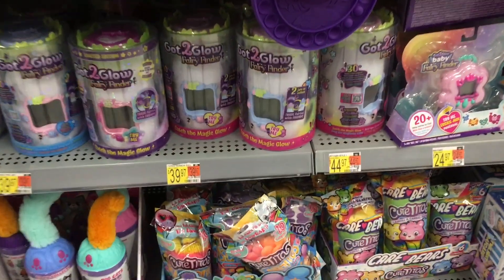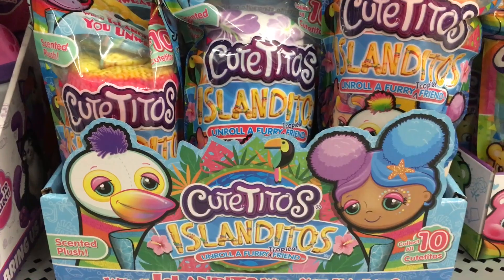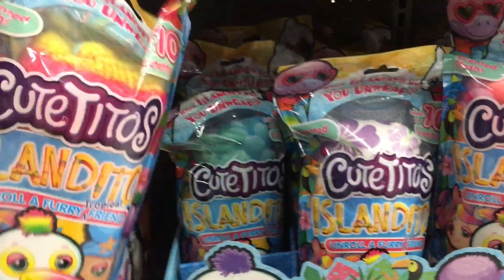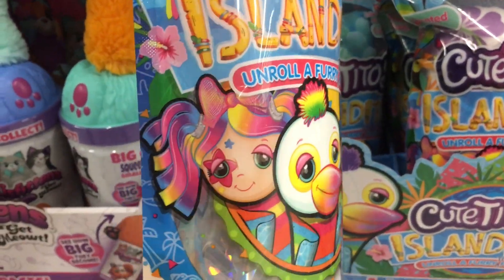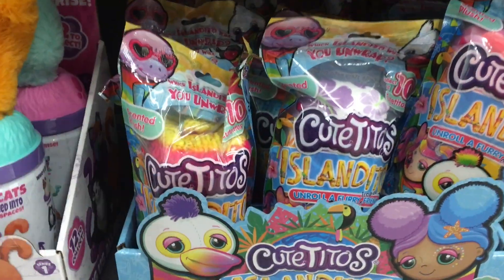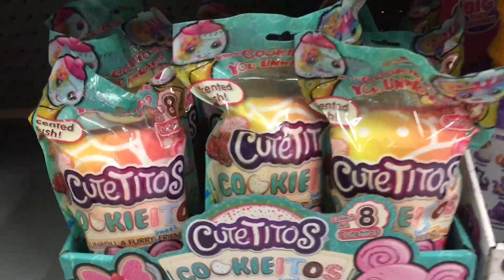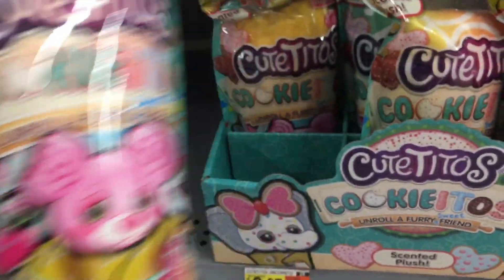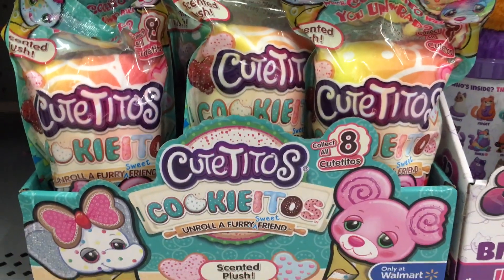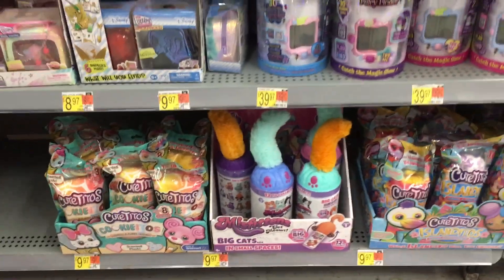And then down here they have some more new Cute Titos. We saw the Cookie Itos last time, so these ones are called Island Itos. It looks like it's the first time they're making a little human doll — there's two little girl plushies as well as a cute little pelican bird. And then over here they have more of the Cute Titos Cookie Itos, which look adorable — look at this little elephant cookie. I love those. They're the jumbo ones. I'm curious if they're going to make more of the little mini ones.